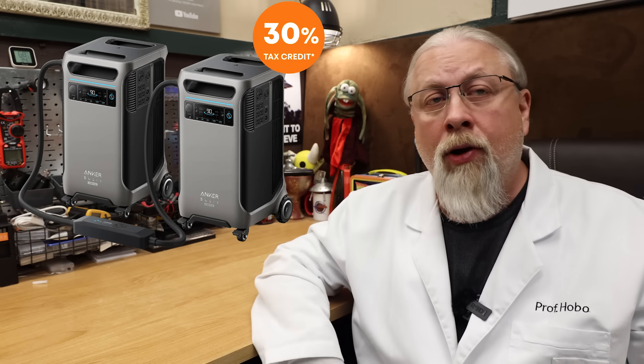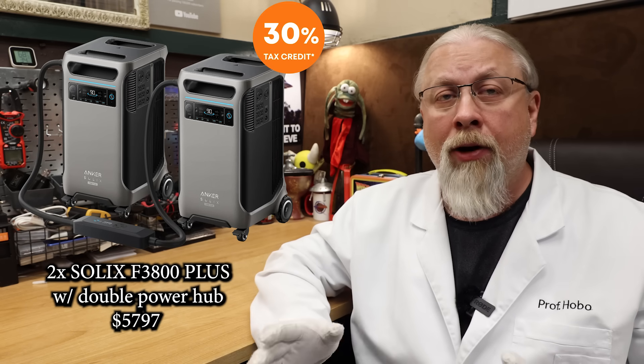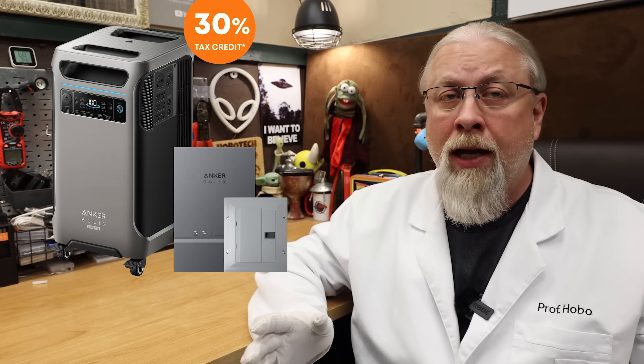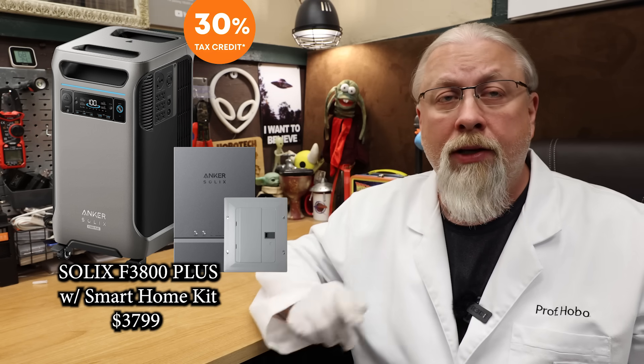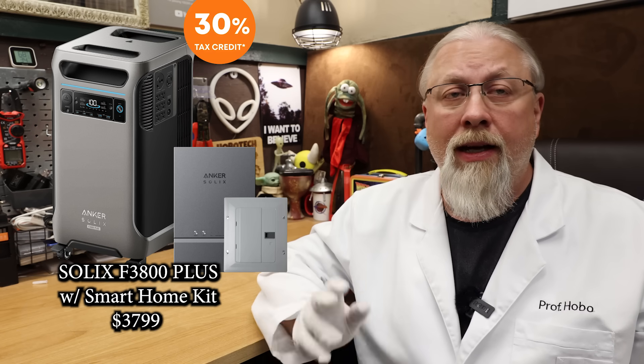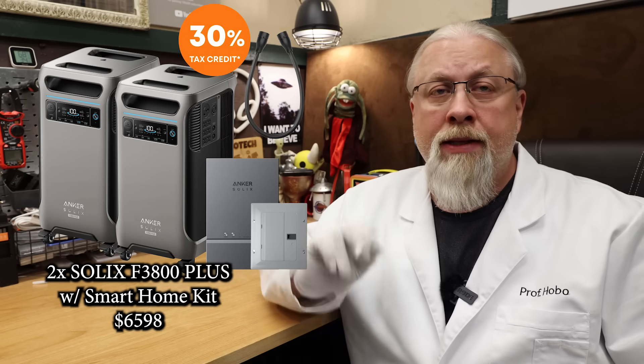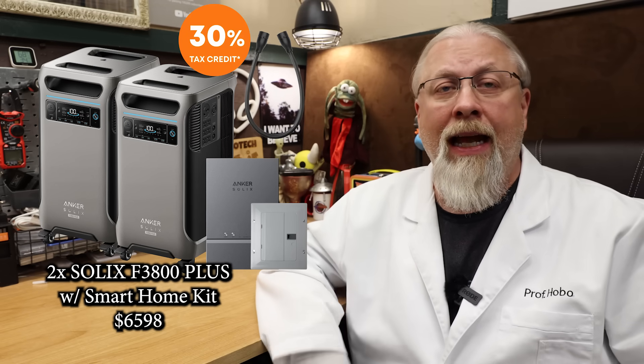It's on sale during Prime Week for $2,799, or 72 cents per watt hour. You can then double the power with two Solix F3800 Plus units and the double power hub used for connecting the two units together for $5,797. There's also the F3800 Plus with the smart home power kit for connecting the power station directly to your home wiring for $3,799. Available on Amazon only is the F3800 Plus with a 400 watt solar panel for $3,199. The last bundle is two Solix F3800 Plus units with the smart home power kit for $6,598.